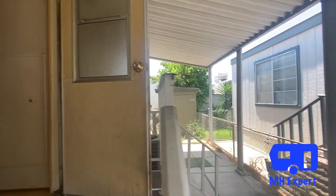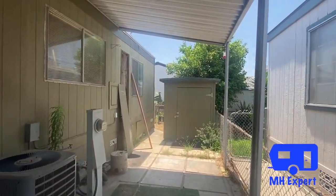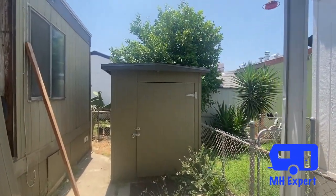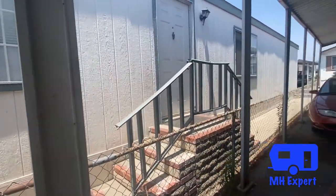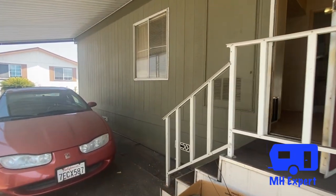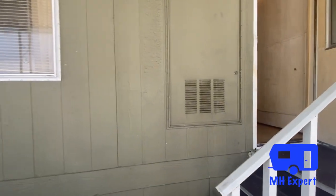There is a nice large shed, so storage is plentiful in this home — you've got plenty of storage area. Let's go take a look inside. If you have any questions or comments please leave them in the comment section; we do our best to answer any of your questions.